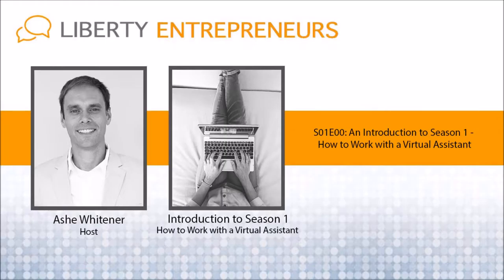As many of you know, especially long-time listeners, I hired a virtual assistant — his name is Dexter — back about six or seven months ago to help me out with the podcast, and it's been a huge success. Not only does Dexter help me edit the podcast, but he also helps me post it on social media and on the website, and he's helping me with several other projects: research, managing the info at Liberty Entrepreneurs email, and helping me build some e-commerce websites.